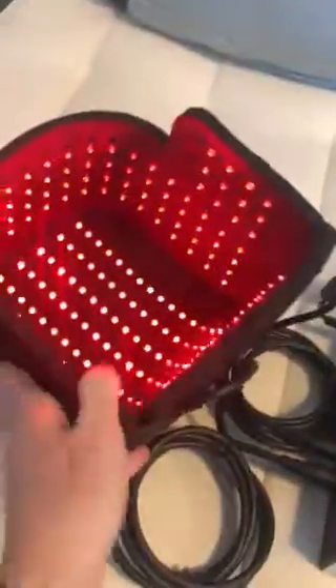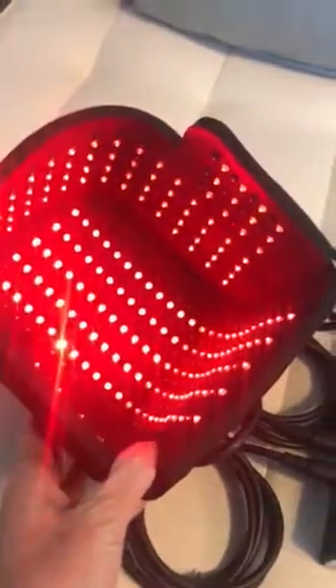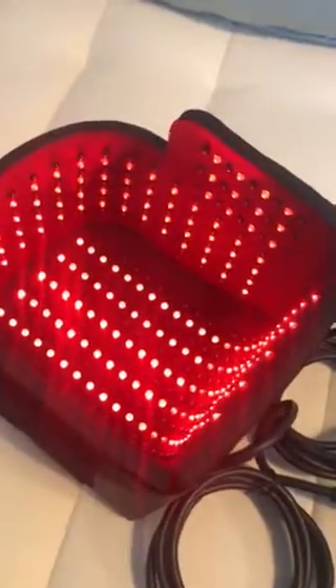Hey everybody, I'm super excited to show you what just came in the mail. This is the new InLight Medical Brilliant Light Cap and it's brand new. We've been waiting for years for this.